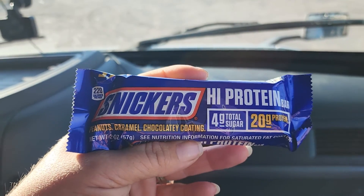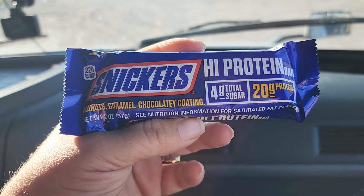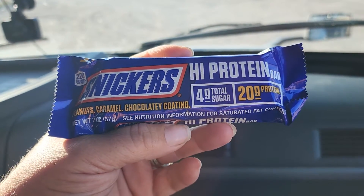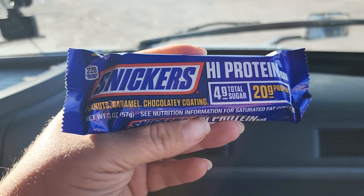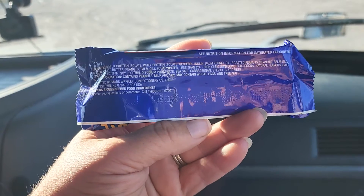I found something new today here in Idaho. Snickers has now put out a high-protein bar. You get 20 grams of protein, 4 grams of sugars, and it's 220 calories. I had no idea that Snickers was getting into the protein game.